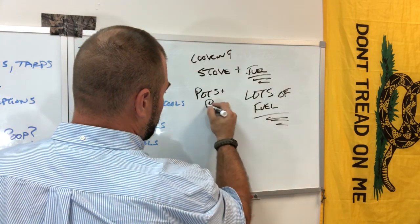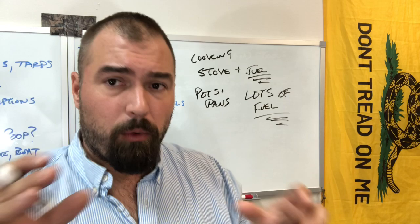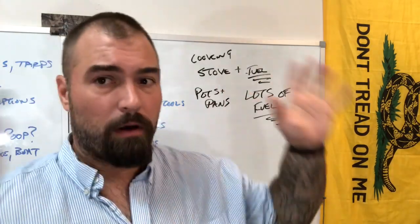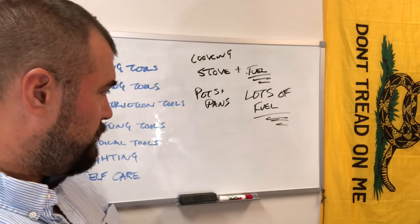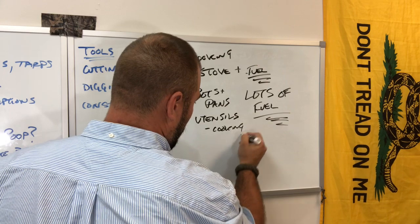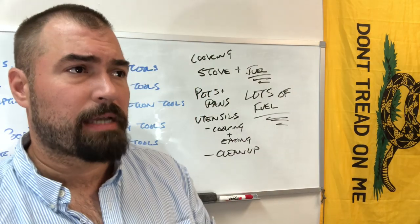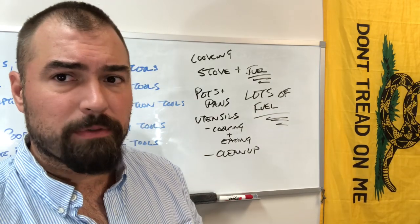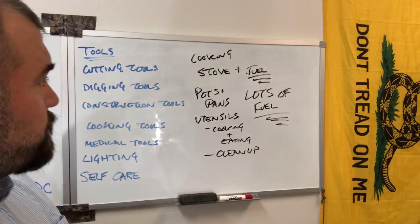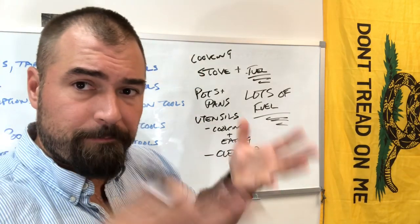You need pots and pans. Are you carrying this on your back? If so, I want a little tiny cook pot. But if we're not carrying it on our back, I want that 14-inch cast iron skillet and all of the Dutch ovens. Utensils for cooking, plus eating, and then clean up. One thing I prep because I love having it is tinfoil — you can line a pan, wrap a meal, all sorts of things. Friendly reminder: get some tinfoil.